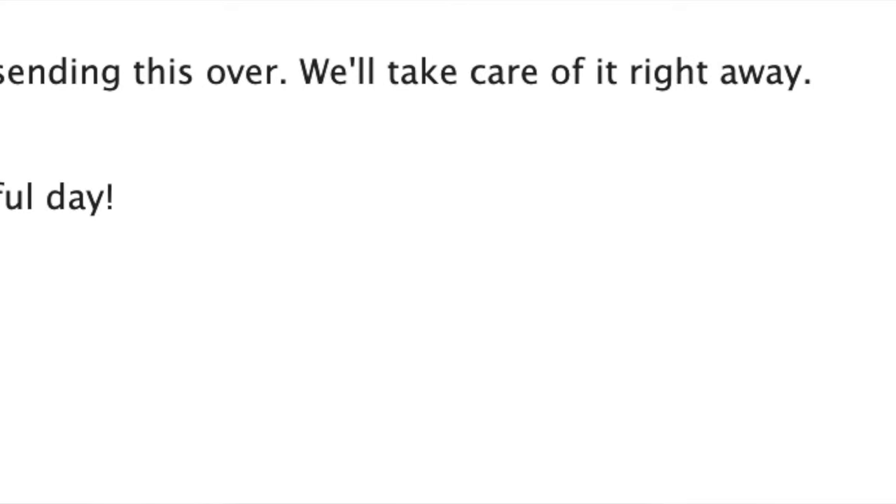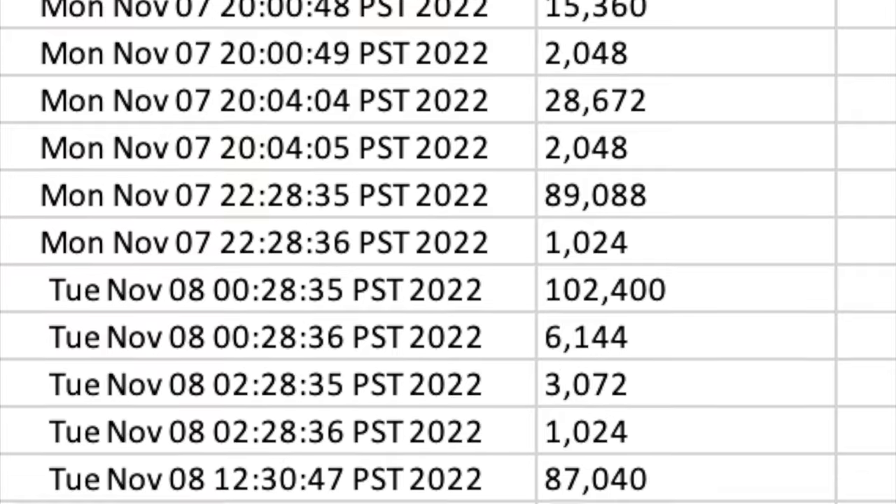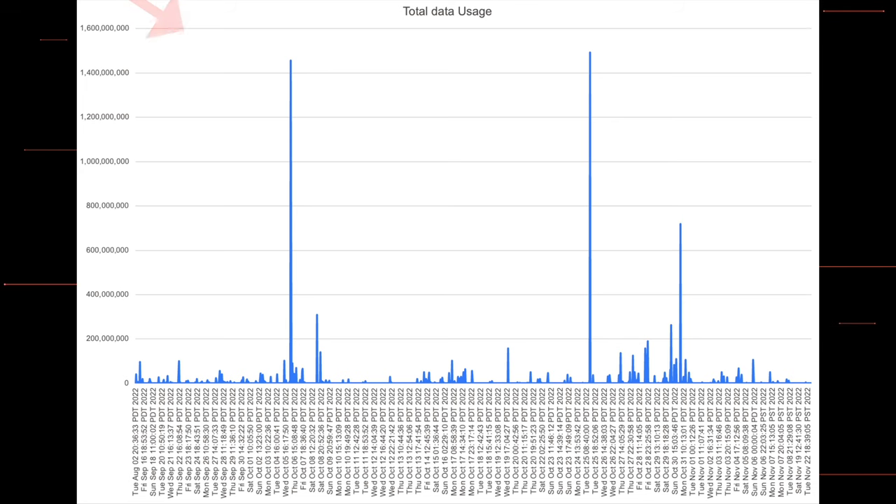Even Mint Mobile's head of marketing reached out, putting me in touch with their VIP customer support to see if they could track down the issue. They were able to show me a record of my data usage, which let me chart days and times where there were spikes. The data was useful and provided more information, corroborating what I had noticed on my billing and through my phone statistics.